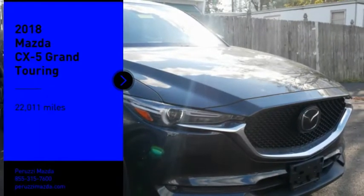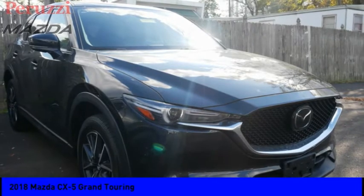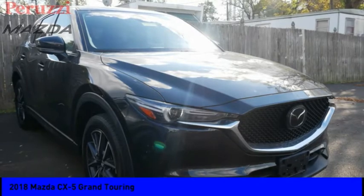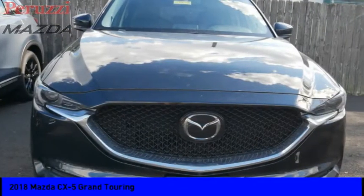Come test drive the 2018 CX-5. With its fuel efficient engine, engaging driving experience, and daring styling, the Mazda CX-5 is a good choice for those seeking a sporty yet thrifty crossover SUV.